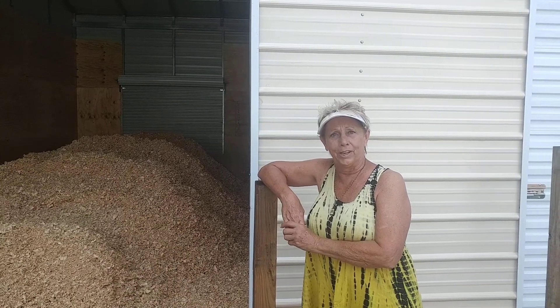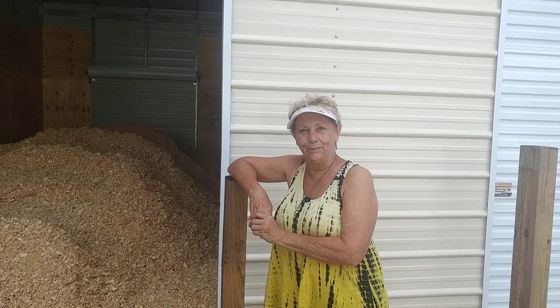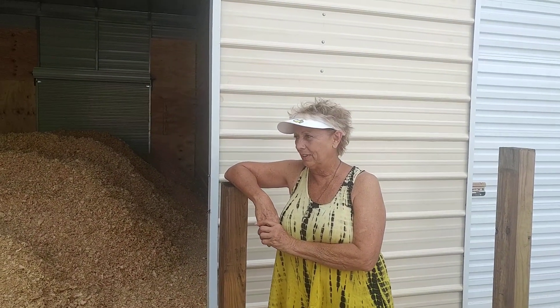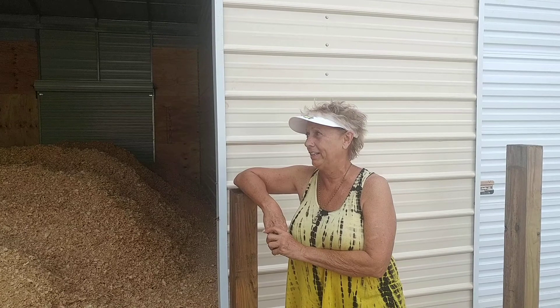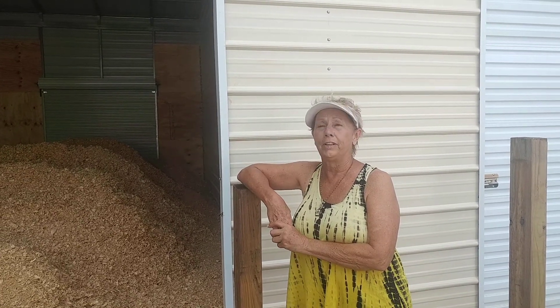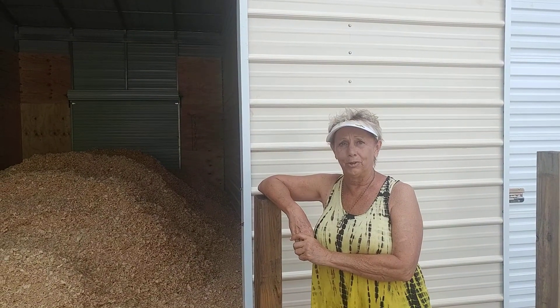We ordered this barn right before the rains came — the tsunamis. We've been waiting patiently for a few months. Everybody was great. Everybody came when they said they were going to. They put this thing up in about two and a half, three days. It's all perfect. It was perfectly dispatched. There were no changes. We were very happy. They helped us when they were here with some other ideas around the farm, and they were great to work with.